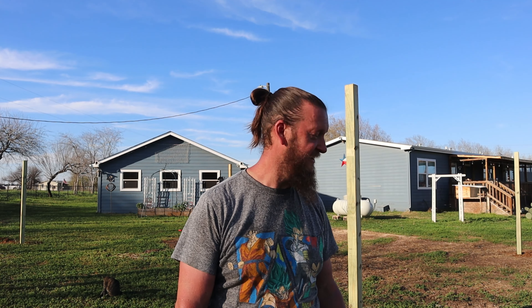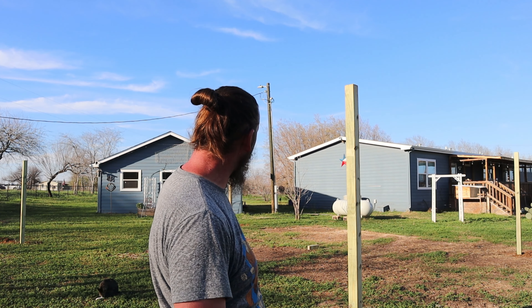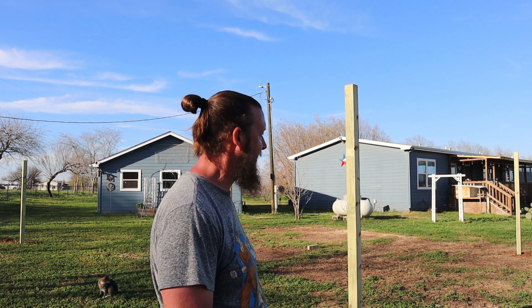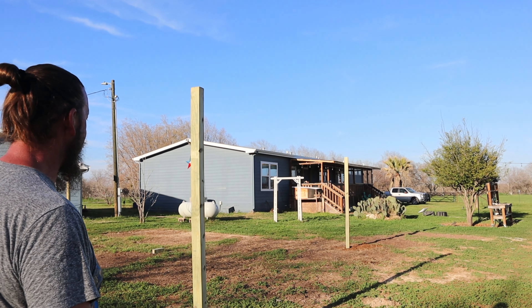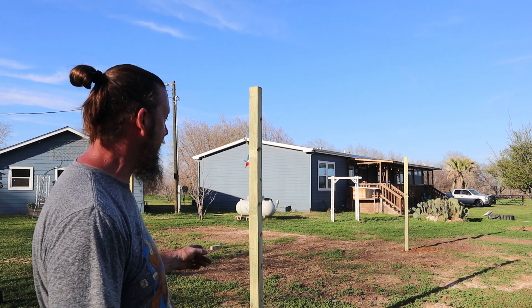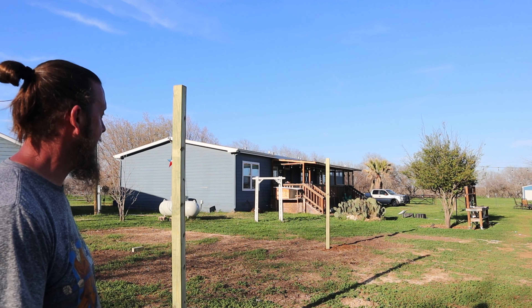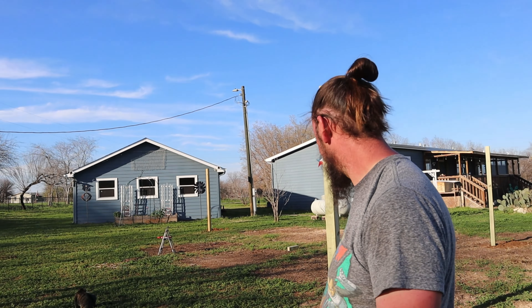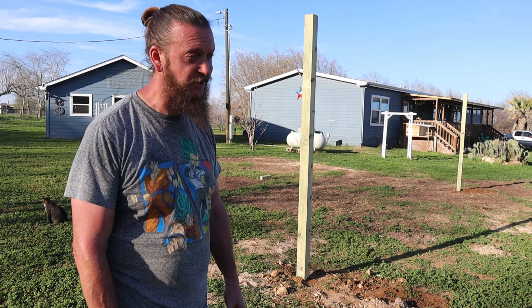So we got the four corners done — they're almost all set up. We did Pythagorean theorem on them, so we've got 24 feet and 32 feet and they're both at 40 feet diagonally. The only one we have to adjust is that one — we've got to twist it counterclockwise a little bit. That was lots of work. This one especially should have been the first one if we'd known it would be that difficult — it was all rock and gravel. We could have opened up our own gravel yard with all the stuff that was in there.